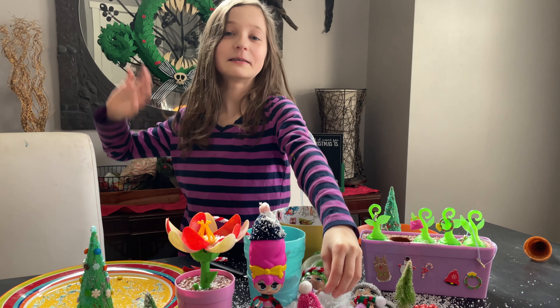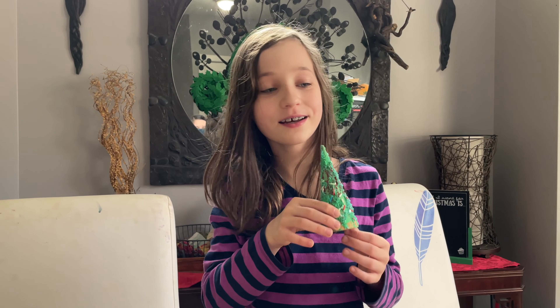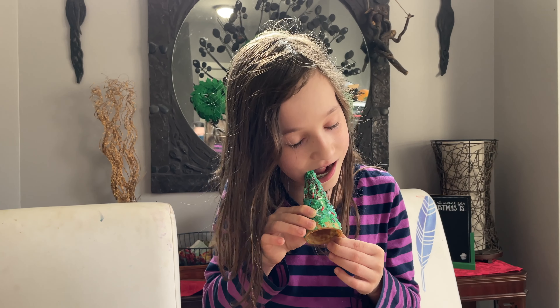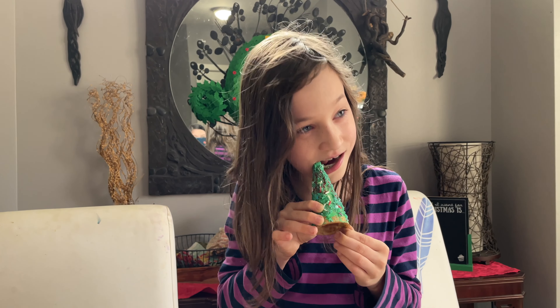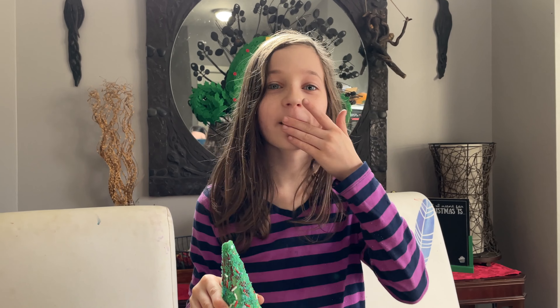Thanks for watching! Bye — I'm going to eat my Christmas tree. Yummy! Happy Christmas tree!